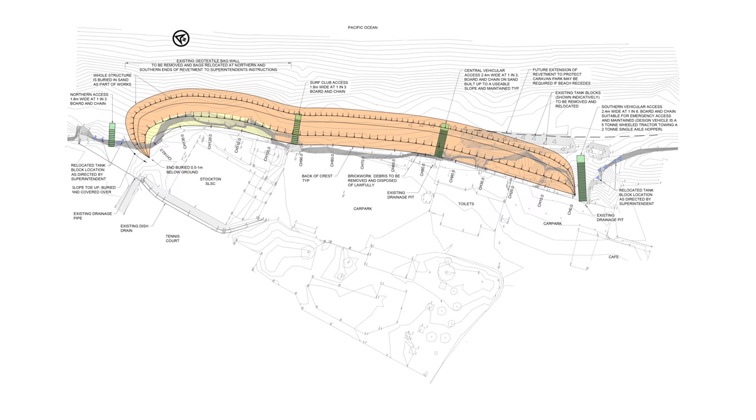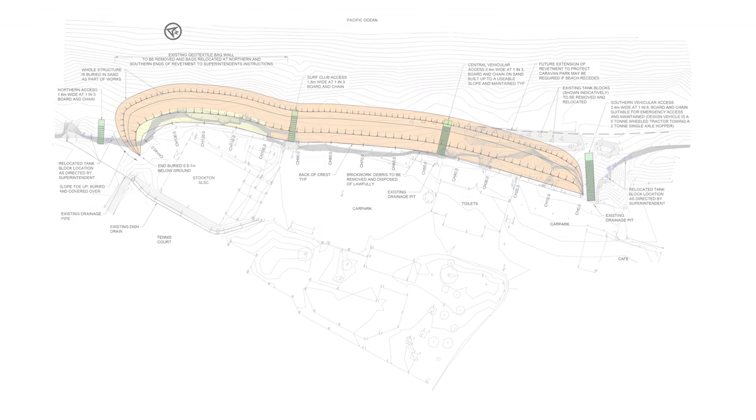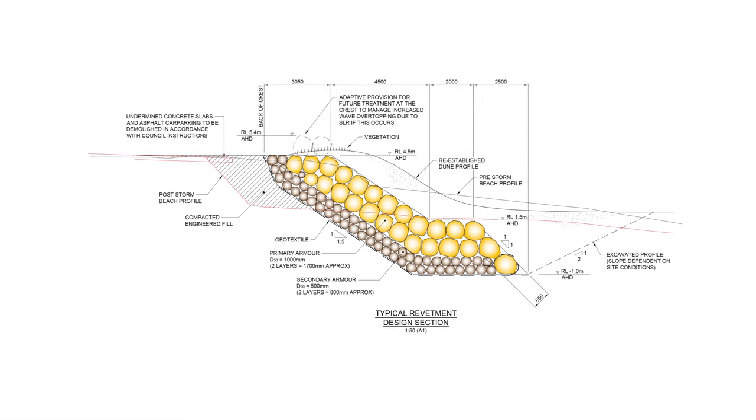The client, Newcastle City Council, engaged the coastal engineer to draw up the designs for the seawall. There were stringent specifications that Soilcon had to meet. We identified that meeting one of the criteria was going to be extremely challenging, and that was the rock criteria.